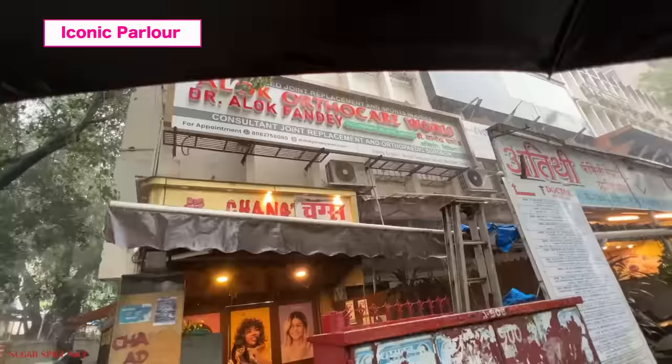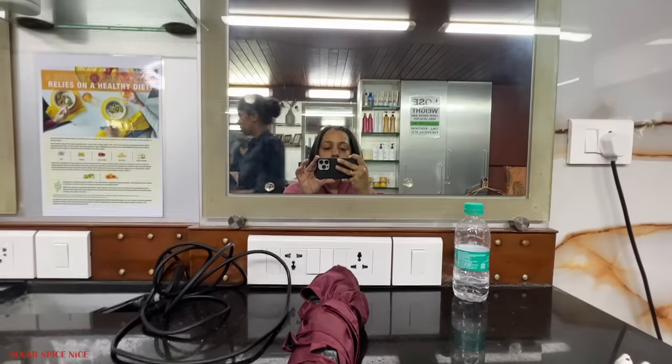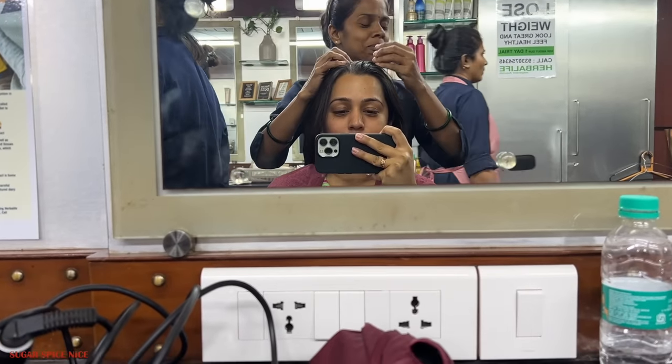It is raining today as well, so I thought of heading to the parlour for some me time. This is Chang's in Worli — easily one of the oldest parlours in the city. And I've been coming here since I was in school, probably for haircuts. And they have this one hair treatment that I've been loving for probably 20 years now.